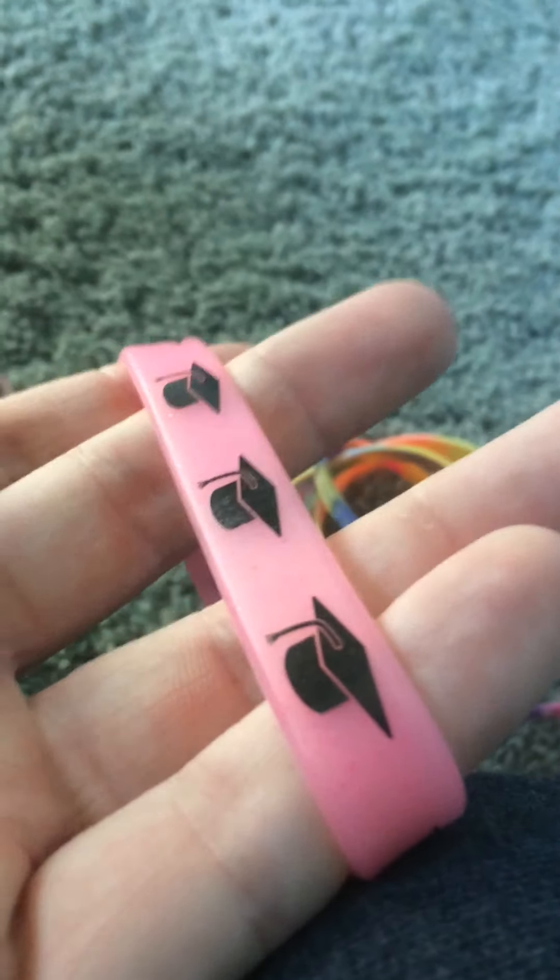The glitter graduation cap bracelet. You guys can pretty much tell why this is one of my favorites — it's glitter and it has stars wrapped around it. Hopefully this isn't the one that has the messed up star. No, it's not. I have two of those and the other one has a messed up star on it.